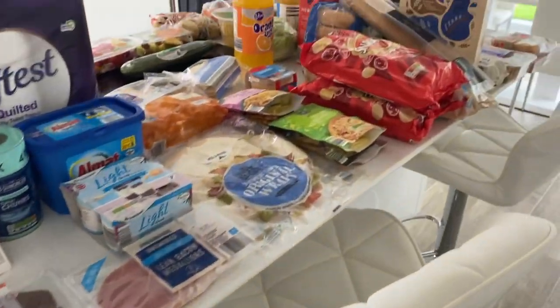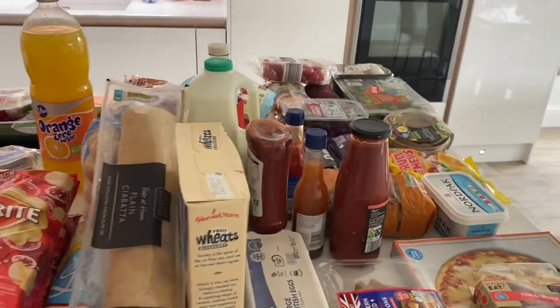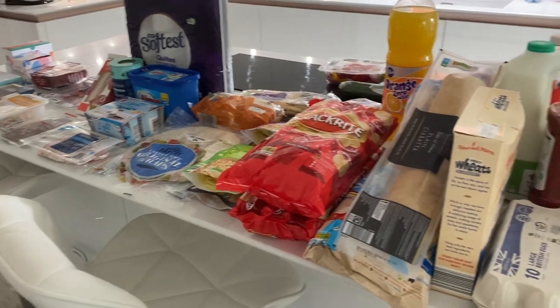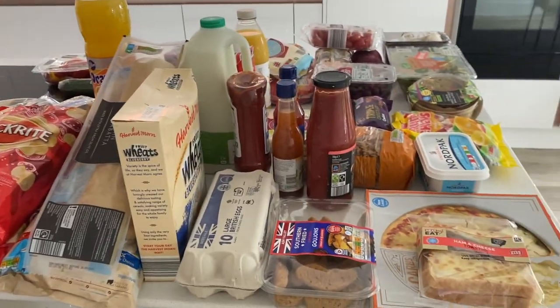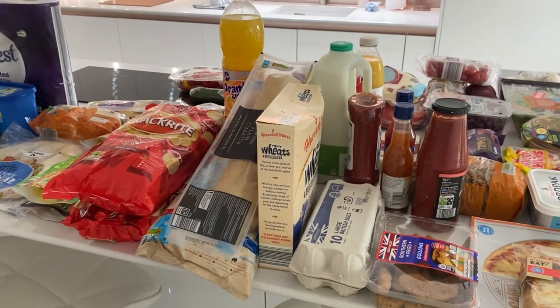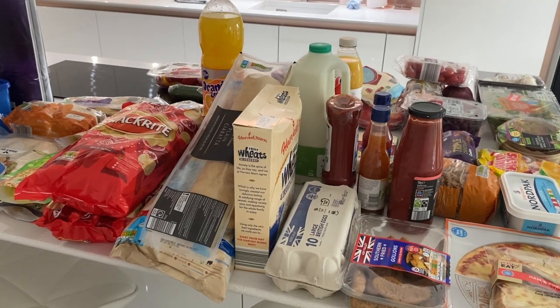That is everything we got from Aldi today - a big old shop! I hope I haven't gone on too much. I've tried to include a few meal ideas as well for what we're planning this week. I hope you've enjoyed the video - take care of yourselves, please give it a like if you have enjoyed it, and I'll see you all in the next video. Bye!